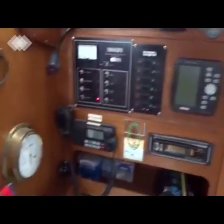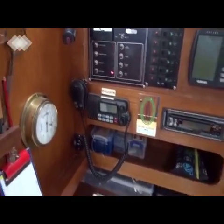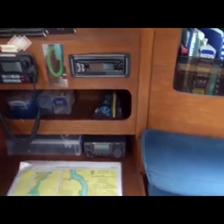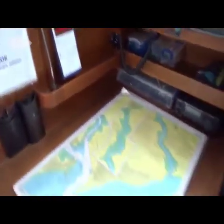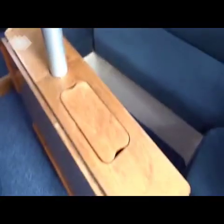On the starboard side, as you can see, there is a navigation table with switch panels, GPS, battery monitors, stereo, radios, and navtex receivers. Swinging around to the port side, there is a nice U-shaped sofa bench with a large saloon table.